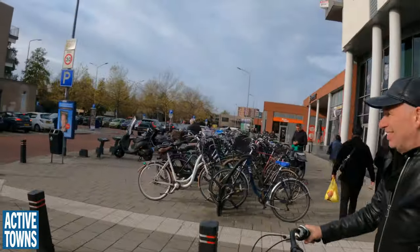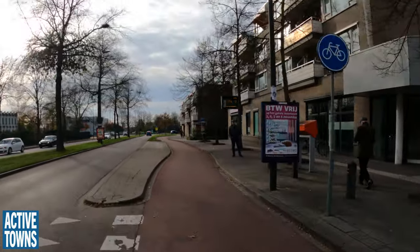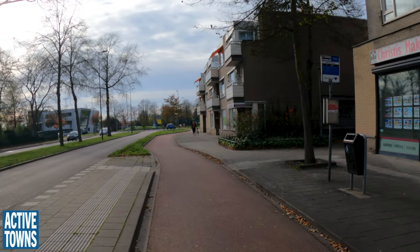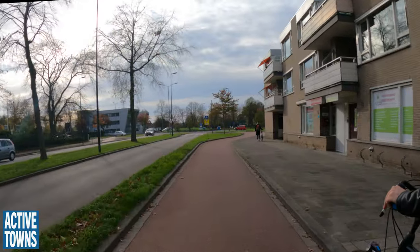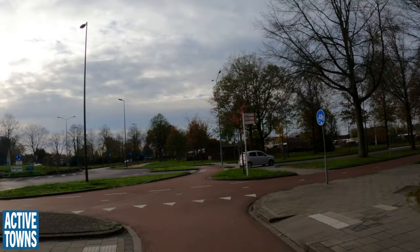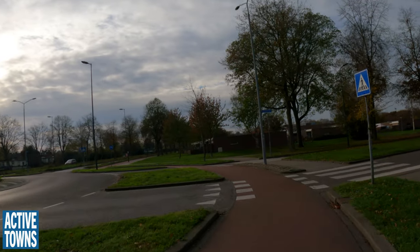Here you can see that cars have a waiting space in between the cycle path and the main road, so they can wait out of the way. They can do that in two stages. A delivery bay here for trucks — this is a shopping center, and the shopping centers come with bike parking, obviously, and also car parking.